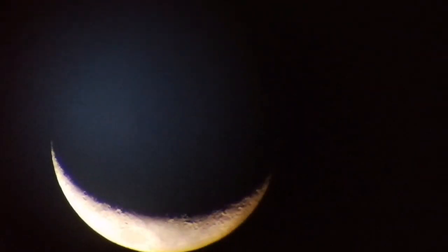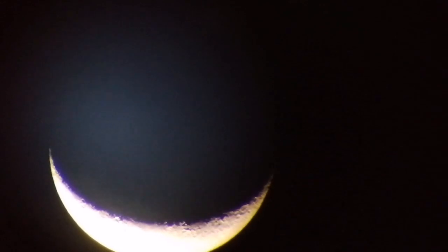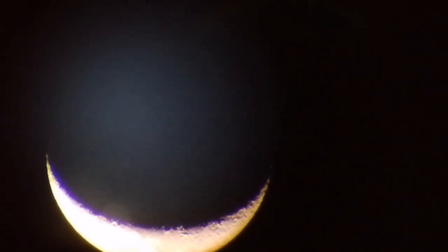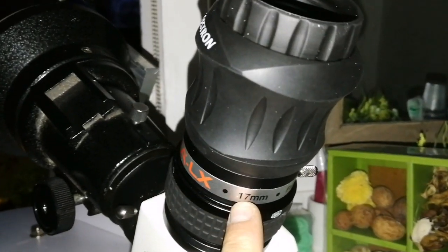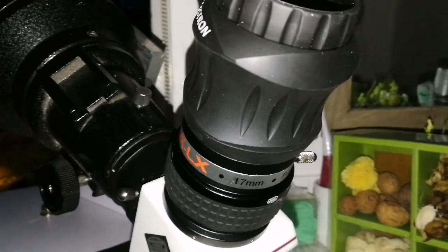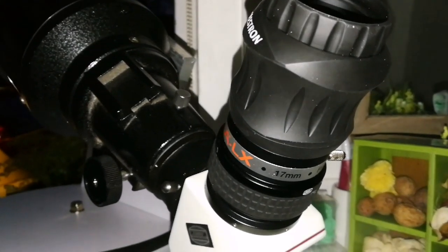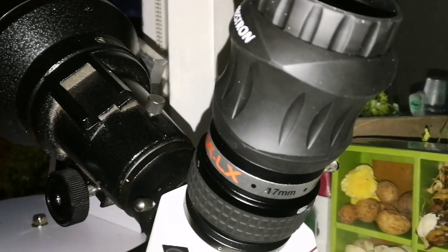You can see the earthshine also on the dark side of the moon. Changing to a similar eyepiece — this is a Celestron Ultima LX 17-millimeter. Exactly the same design, just Celestron. Skywatcher and Celestron are the same company practically. I'm going to 17 millimeter just to have a wider angle of view.